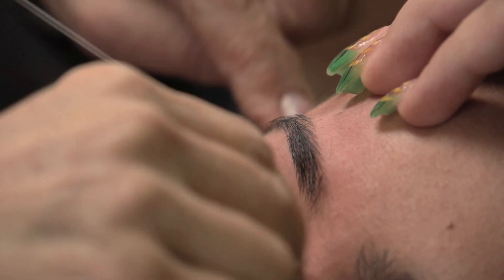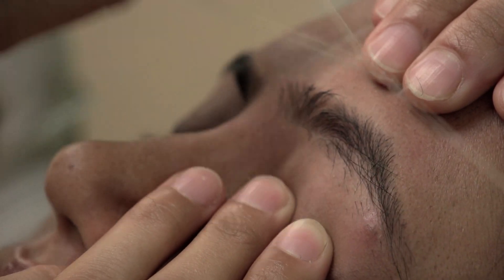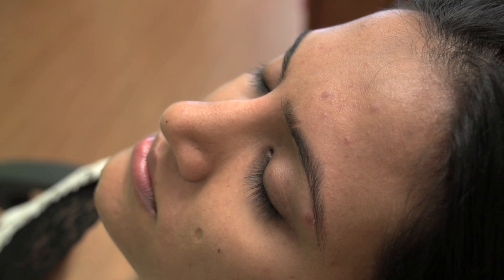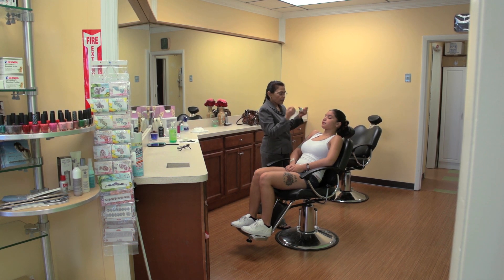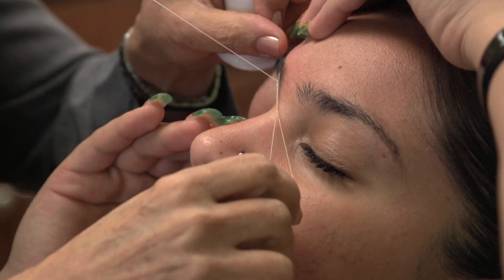Threading can give the perfect shape and cleaner arch of your eyebrow and ultimately enhance the beauty of your face. Threading can remove hair from the follicle in a perfect line and shape without damaging your skin. In addition, threading is a faster method and hair grown after threading grows back in the natural way in regular orientation.